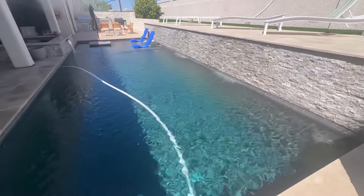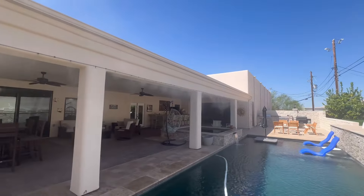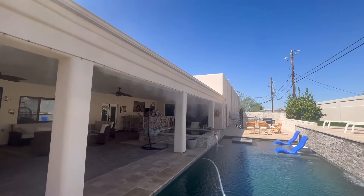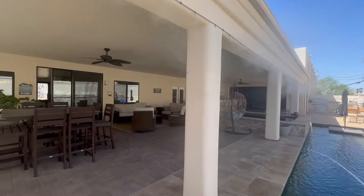Travertine decking, really elegant water features, and the misters are going. You can see the back of the garage — there's a really nice gutter system in place.